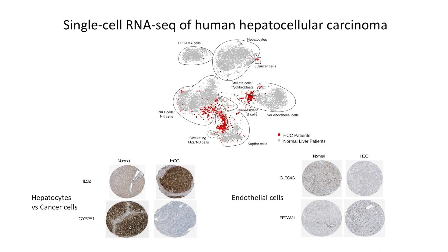To demonstrate the usefulness of our atlas as a resource, we sequenced cells from hepatocellular carcinoma samples — primary liver cancer samples — and we were able to recover different cell types in the tumors, shown here in red. We were also able to identify from our analysis different cell type specific cell surface markers for the disease.